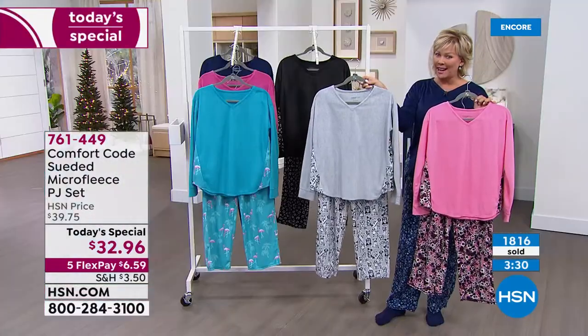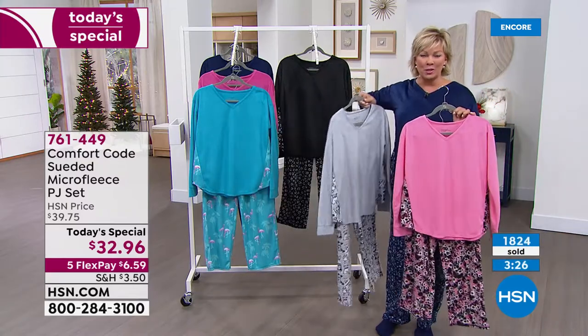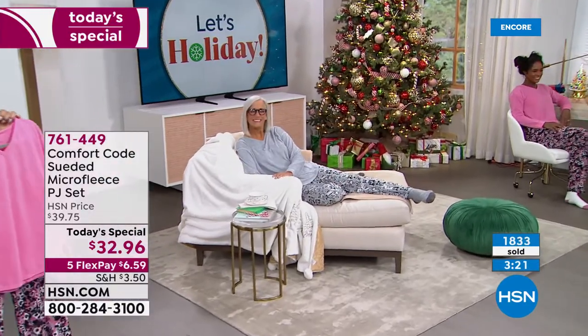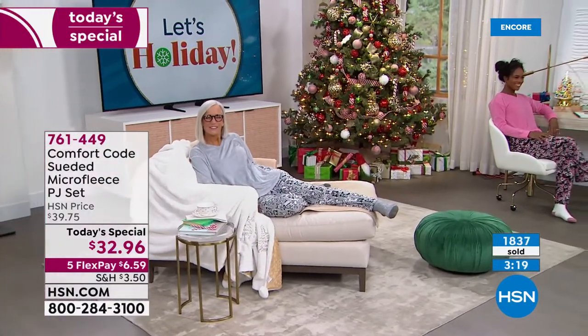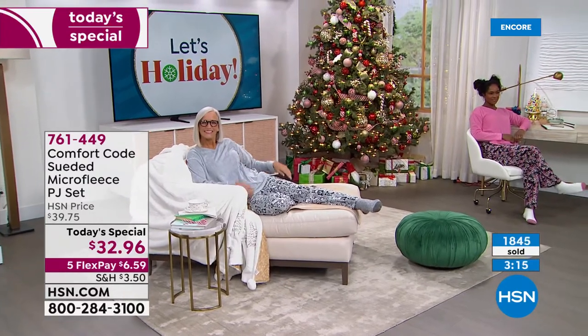We're at almost 2,000 and counting fast. We do try to pace ourselves so we've got enough for the afternoon and evening shoppers that join us throughout the day, but I really hope you can get your favorite tonight. That soft gray on Jan — oh, that looks so pretty with the wild bunch.